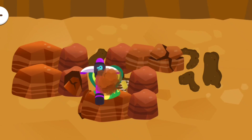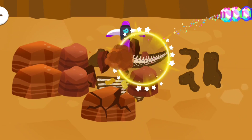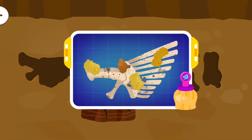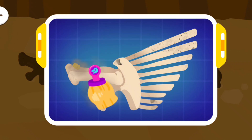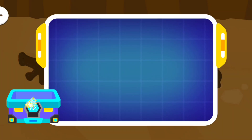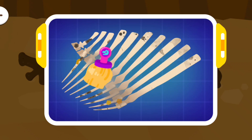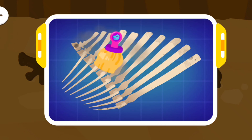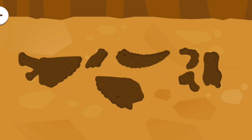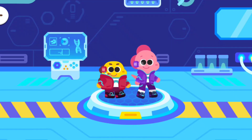Let's dig up the fossils. Now let's go back to the research center. Assemble the dinosaur fossils!